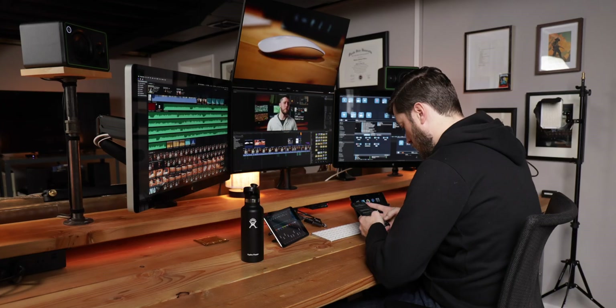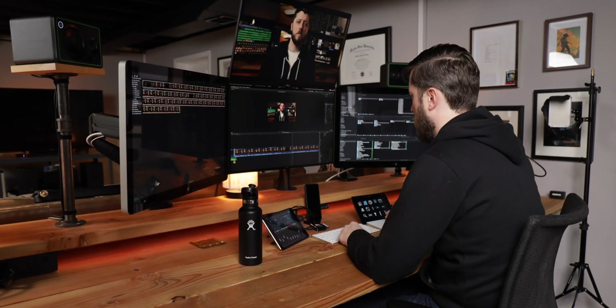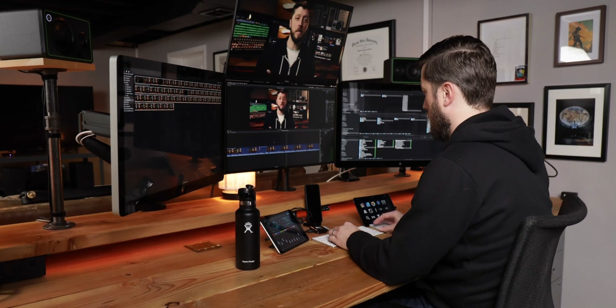What does this mean for my content creation? When I spot a small mistake in my edit, I can re-export in a reasonable amount of time and still get the video up on YouTube before the end of the workday. In the past, a large mistake might mean posting the next day because it would take over three hours to export — and that can be really emotionally taxing as a creator when you have your heart set on getting a video out on Tuesday.